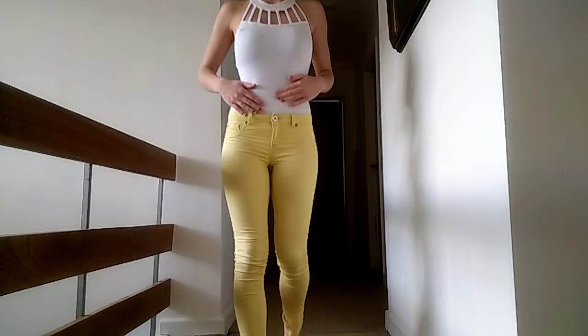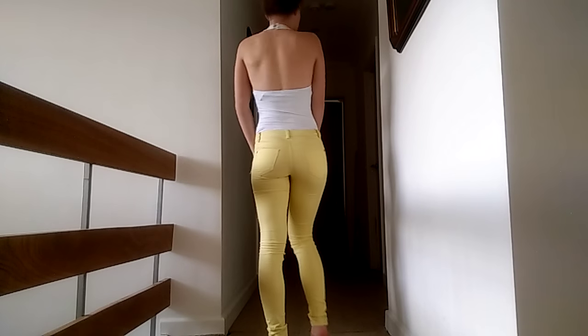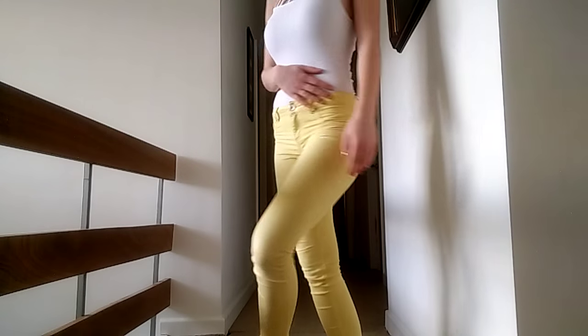This is the second look — I've simply paired a bodysuit from Miss Selfridge with my Miss Selfridge yellow jeans. I got this bodysuit about a year ago so you might be able to find it online somewhere. I like bodysuits because they stay nice and tight, and I love the low back effect — it just makes it so summery.